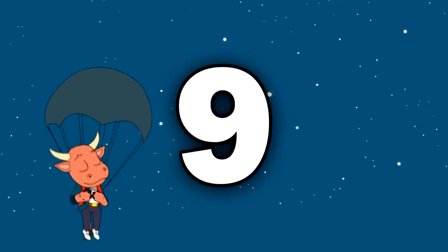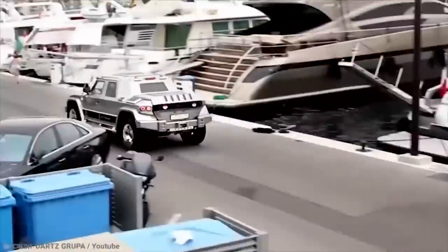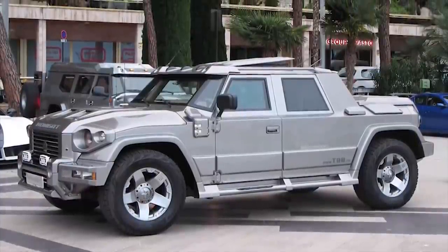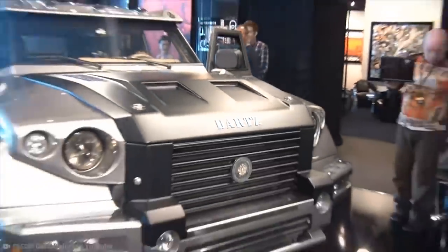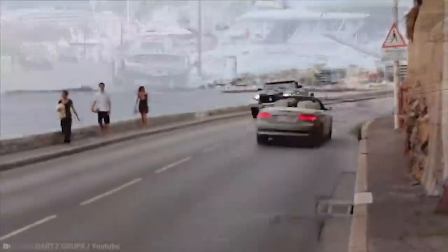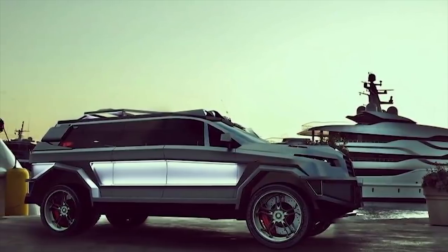Number 9: Black Shark. When it comes to sharks, Baby Shark has got it going on, but if you want to be battle-ready, then the armored Black Shark SUV might be more your style. Built by Darts, who have launched some of the world's most outlandish armored vehicles to the market, the Prombron Black Shark is suited up and ready for battle.